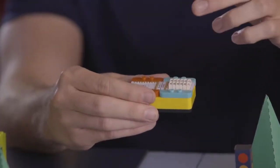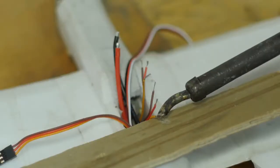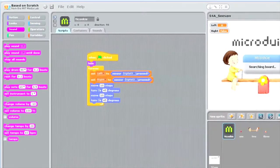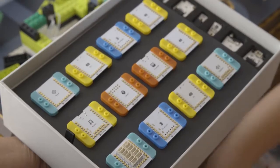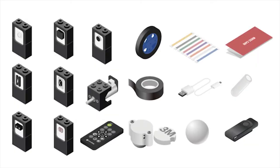With the magnetic and stackable mCookie modules, we eliminated the need for soldering, messy wiring, and complicated coding. Our modules can be programmed using either Arduino or Scratch for those learning to code. The color-coded modules include core, function, communication, and extension to execute your commands. And all of our sensors and components have Lego-style brackets that are compatible with the entire Microduino ecosystem.